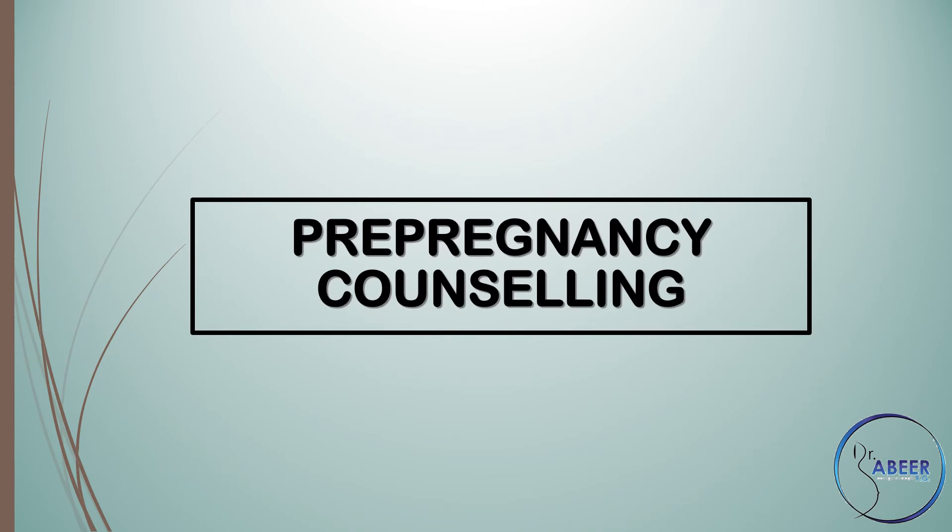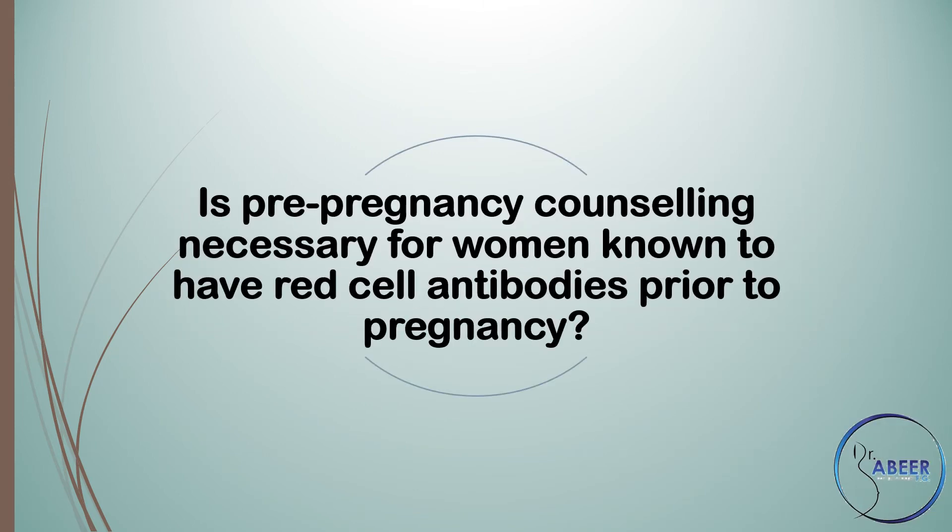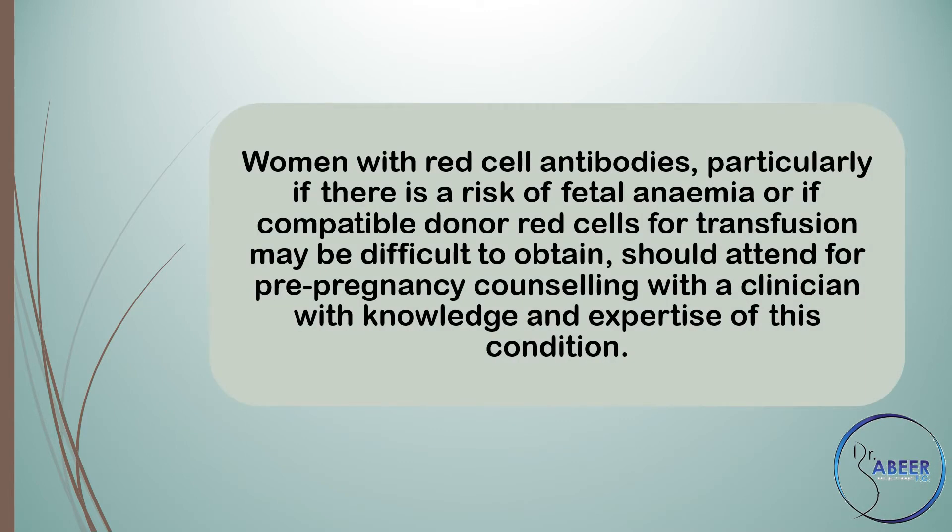Pre-pregnancy counseling: Is pre-pregnancy counseling necessary for women known to have red cell antibodies prior to pregnancy? Women with red cell antibodies, particularly if there is a risk of fetal anemia or if compatible donor red cells for transfusion may be difficult to obtain, should attend for pre-pregnancy counseling with a clinician with knowledge and expertise of this condition.